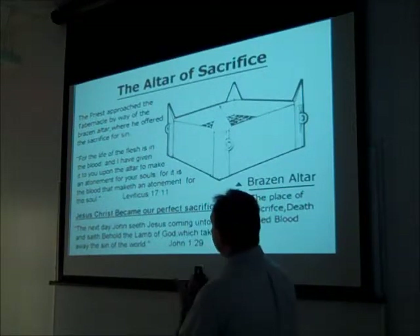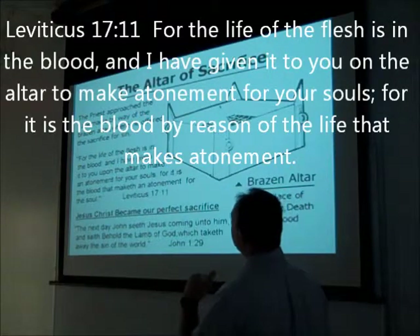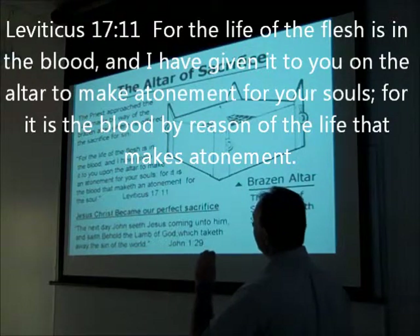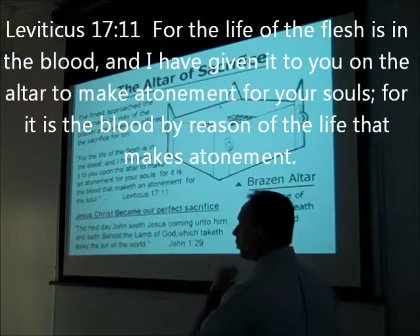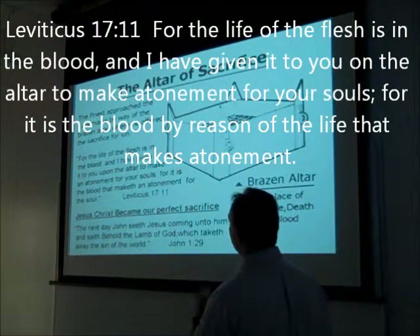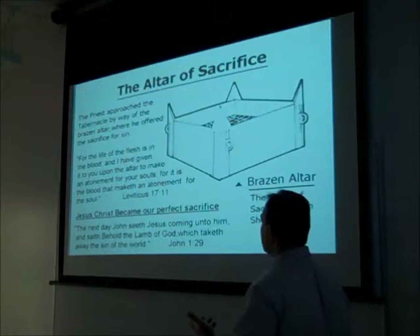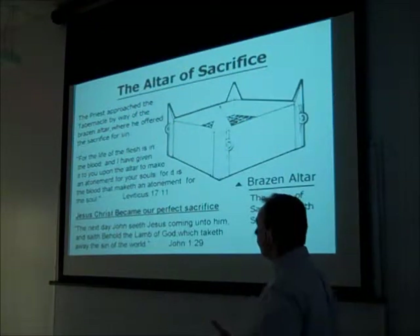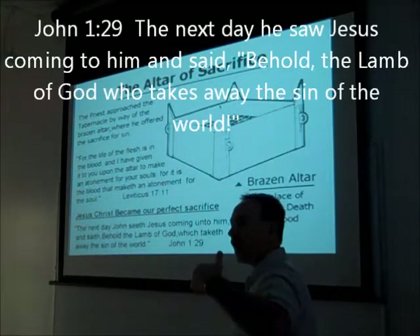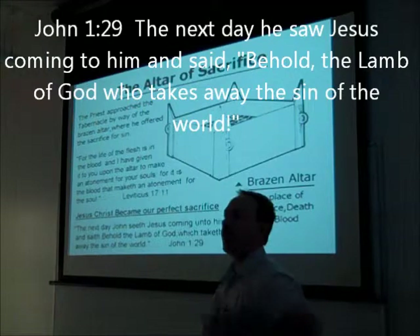He puts up Leviticus 17:11, which says, 'For the life of the flesh is in the blood, and I have given it to you upon the altar to make atonement for your souls. For it is the blood that maketh an atonement for your souls.' Then he mentions that Jesus Christ became our perfect sacrifice, and quotes John 1:29, in which John the Baptist saw Christ coming and said, 'Behold the Lamb of God, who takes away the sin of the world.'